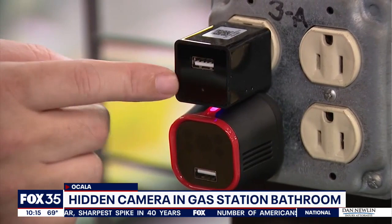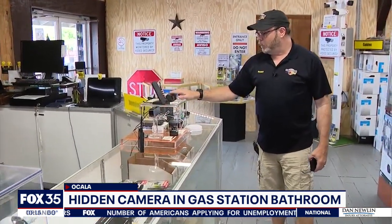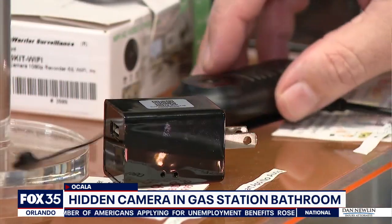He says check the outlets for those USB chargers and any object that could have a camera hidden inside. Also keep your eyes peeled for cords, and you can even buy a lens detector. It's good for people to know to be aware of their surroundings — look around, see if there's anything out of the ordinary or something that shouldn't be there.